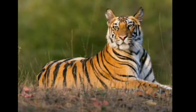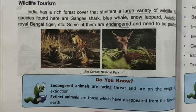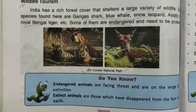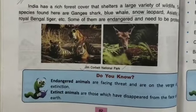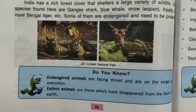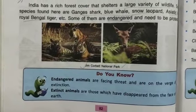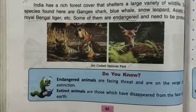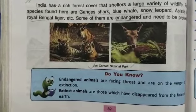So dear students, these animals are endangered animals. Now I am going to show you a picture of an extinct animal — this is a picture of a dinosaur. Hope you understand what adventure tourism and wildlife tourism are. In wildlife tourism we have read about endangered animals and extinct animals. Tomorrow we will take the next topic, which is pilgrimage tourism. That's all for today. You will read this paragraph. Thank you and have a nice day.